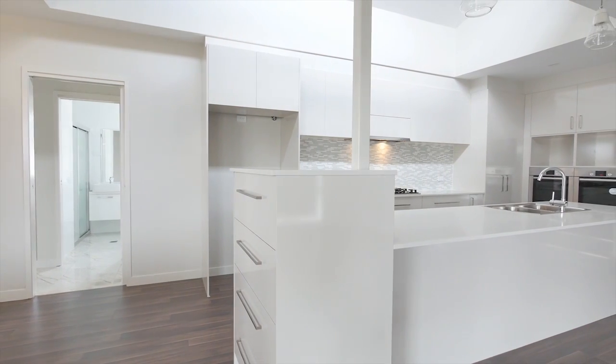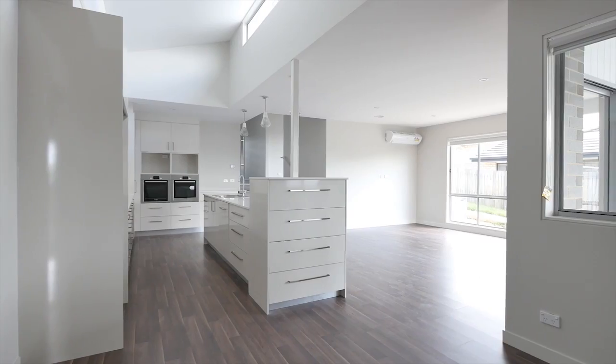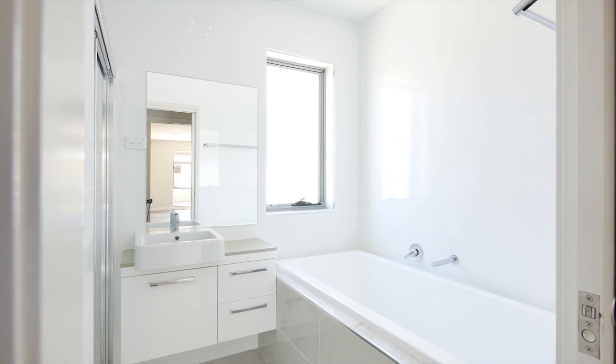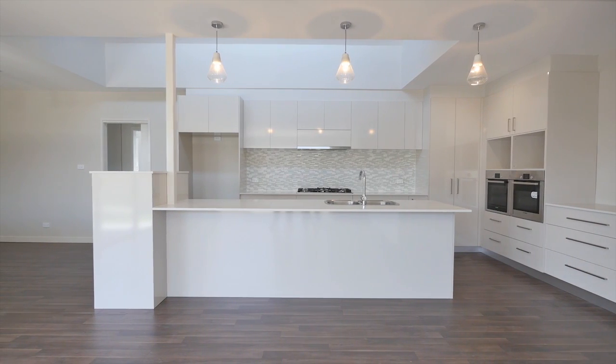The kitchen is superb — it's all soft close on cupboards and drawers, as well as double Bosch ovens, so it's really a standout in the home. The bathrooms are high standard and really do make a lovely feature within this home.